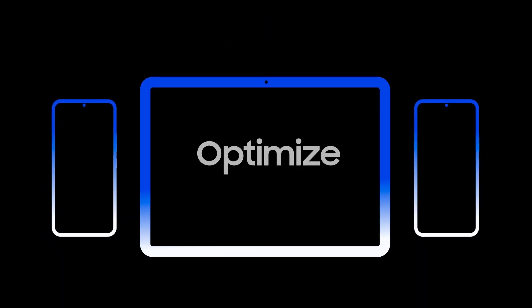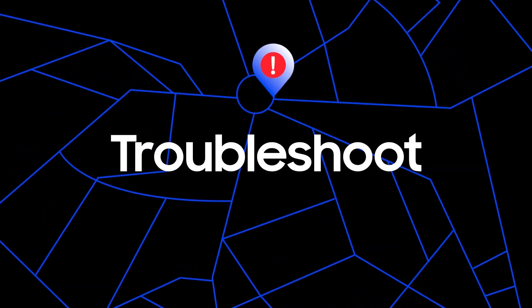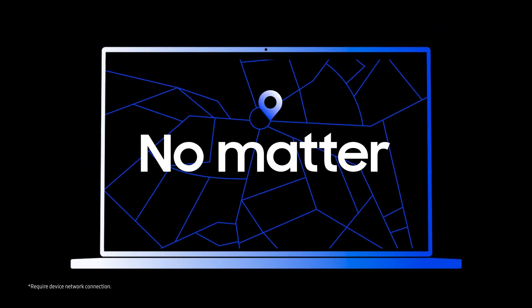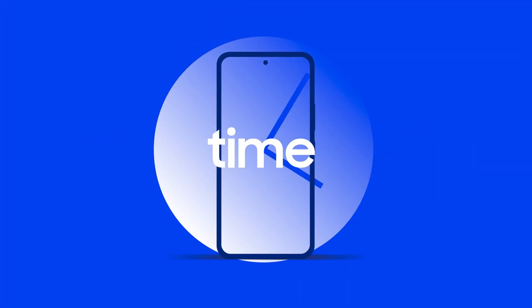With it, you can optimize the workflow of your frontline workers and track their device location. IT admins can troubleshoot device issues remotely while workers are on the go, no matter where their device is, and implement automatic policy application based on location, time, and connection status.